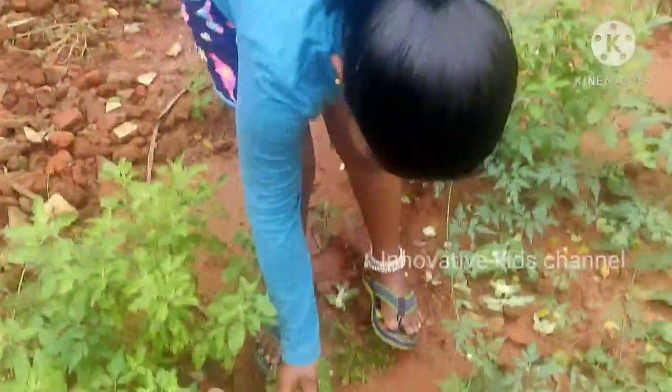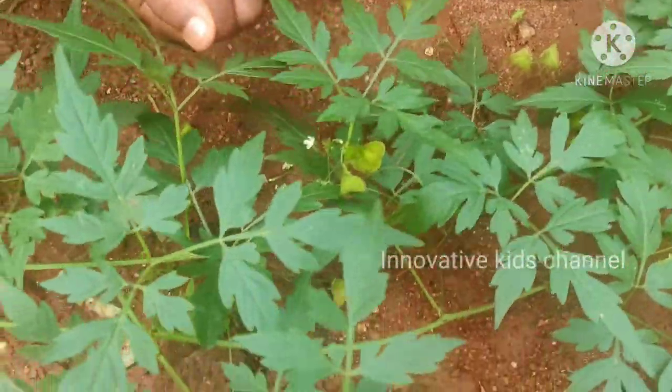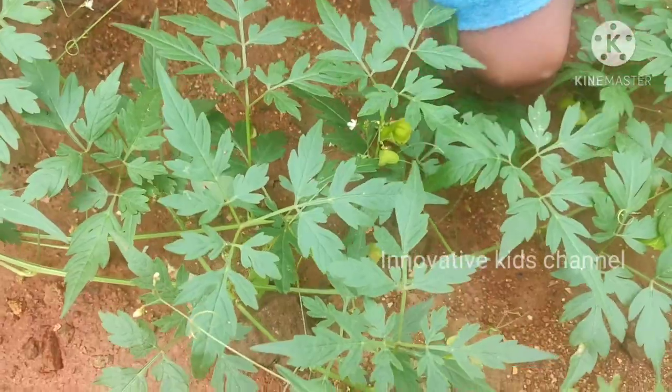So now I am going to show you another plant called Murkatan. You can make dosas and chutney with these leaves. And we can play with this too.